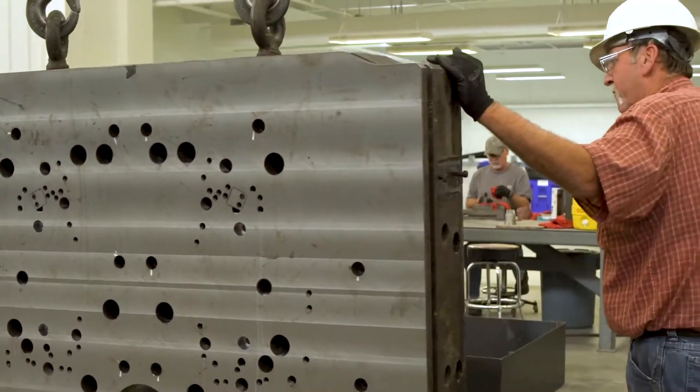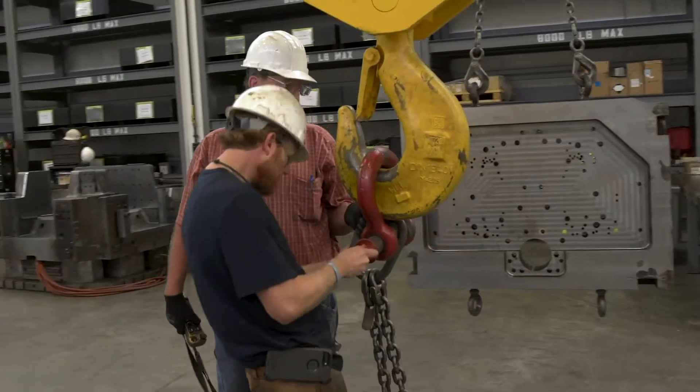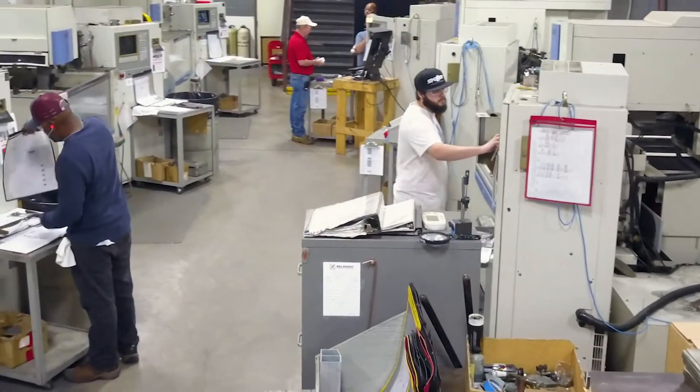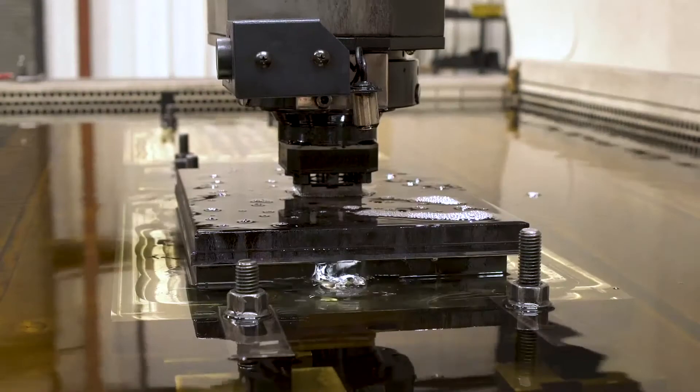We have a couple of projects that we do that nobody else could do. We had to put a team together to figure out how to build some cores that nobody else could build, and we did. We figured out a way to do it. We'll take on anything that's out there to build.